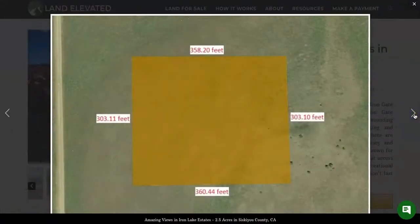Here is a property photo. This gives you the idea of the size of 2.5 acres in feet. It's roughly 358 feet by 303 feet.